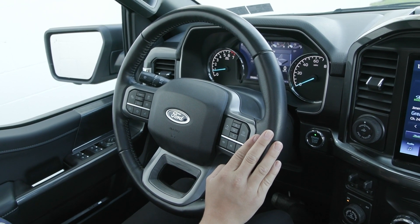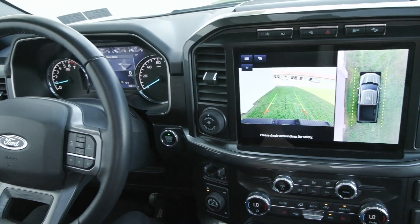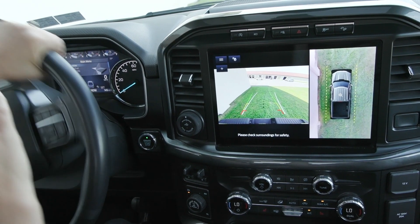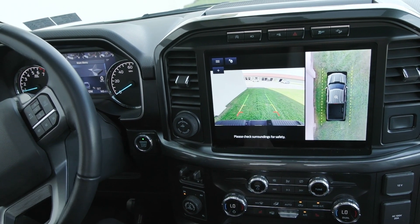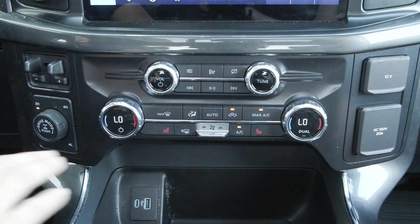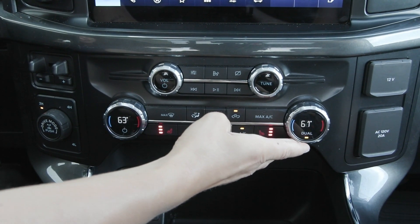You have the blind spot detection system on your mirrors outside with other controls. You have the power seating of course, and in your center stack you'll notice on your screen when you put the gear into reverse, a beautiful crisp reverse camera shows up along with your 360-degree camera to help you back up safely. You also have the comfort feature of the heated seats along with your dual zone climate option.